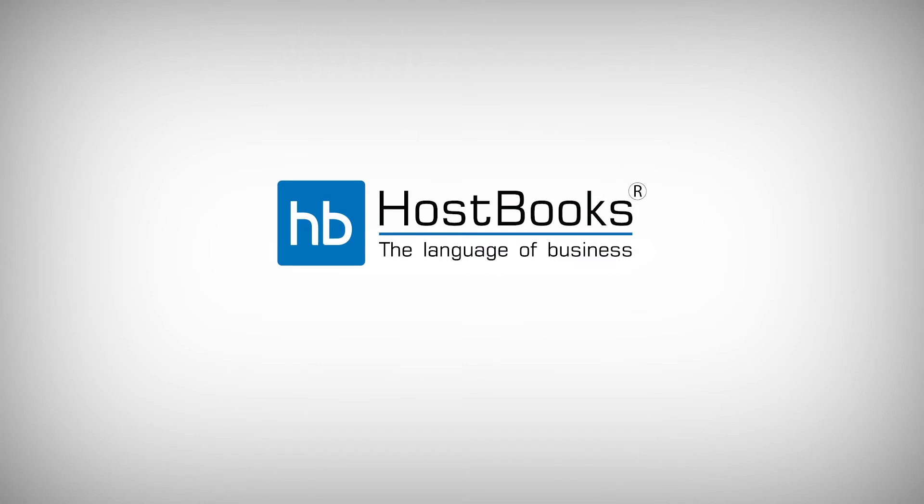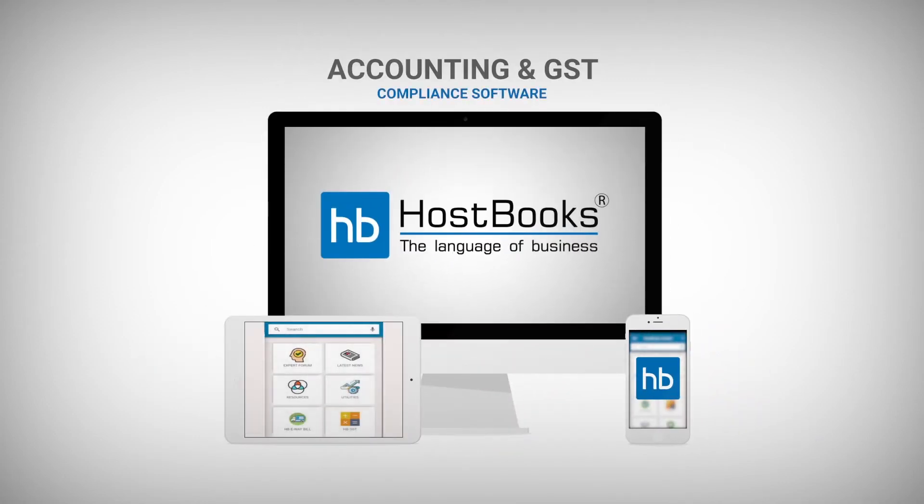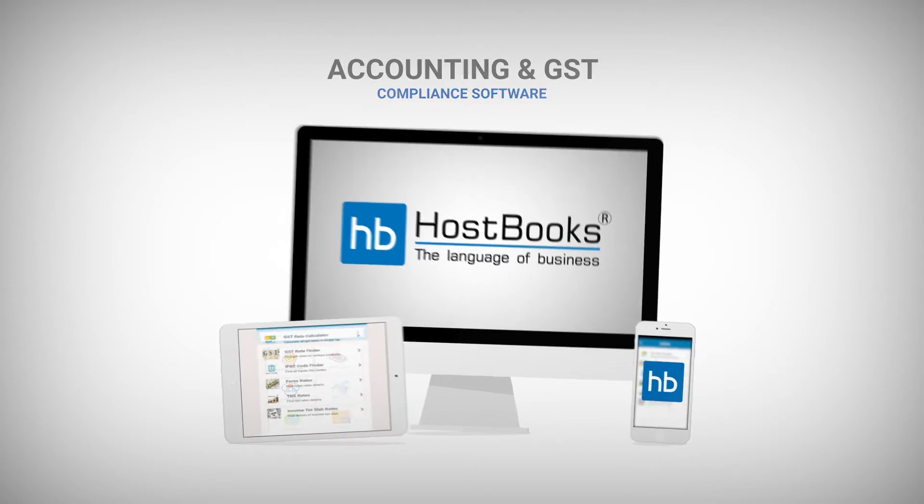Hostbooks is an all-in-one automated next-generation accounting and compliance software. Thinking, why Hostbooks?